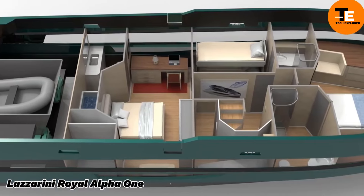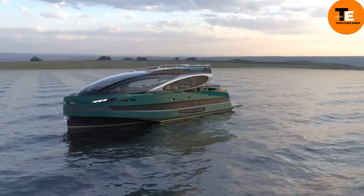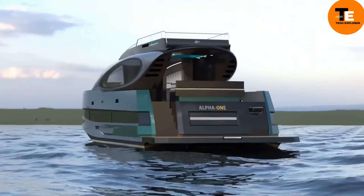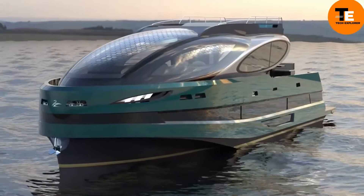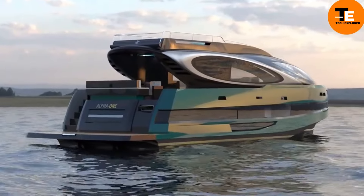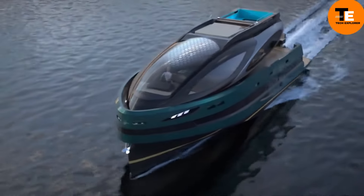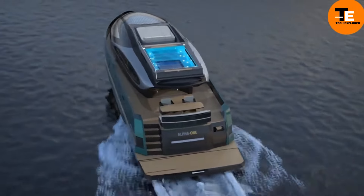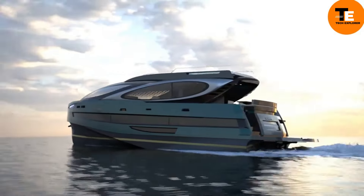The Lazzarini Royal Alpha One is a stunning 65-foot yacht that combines performance and elegance. It features a carbon fiber and glass exterior with a striking green, black, and silver palette. A standout feature is its rooftop deck complete with a glass-bottomed hot tub offering breathtaking panoramic views. Inside, the design draws inspiration from private jet interiors, blending minimalist aesthetics with plush leather upholstery and light-washed woods.